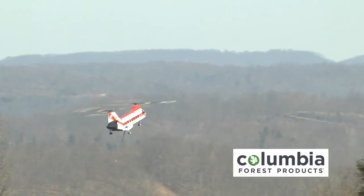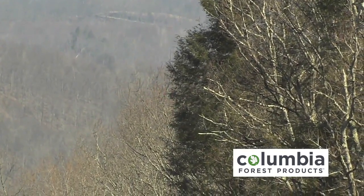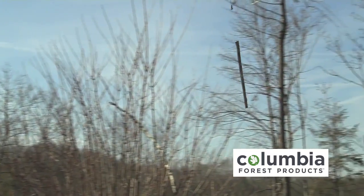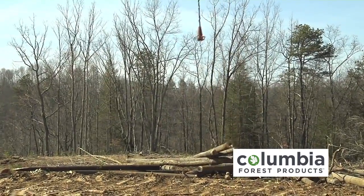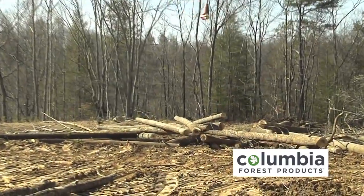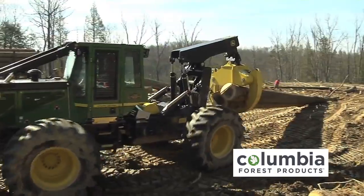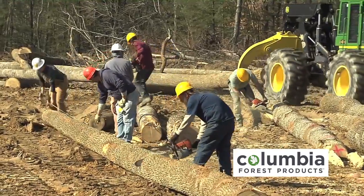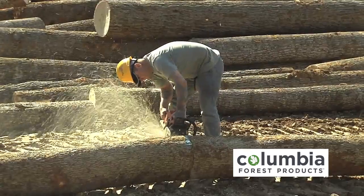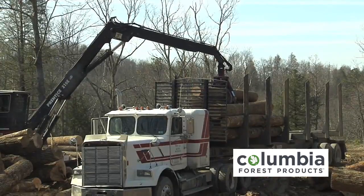The helicopter approaches the pocket in the woods where its 350-foot cable is hooked onto one to three tree-length logs. The logs are delivered to the drop zone where the pilot releases the logs. The logs are then pulled away from the drop zone and are measured and cut.